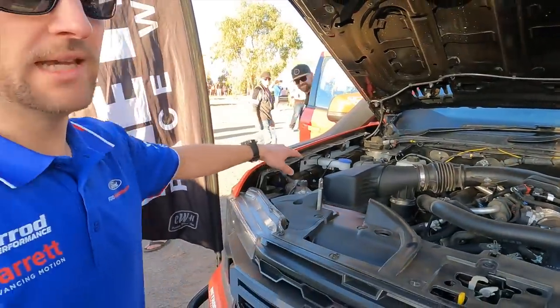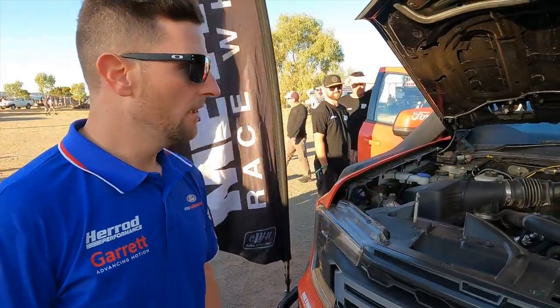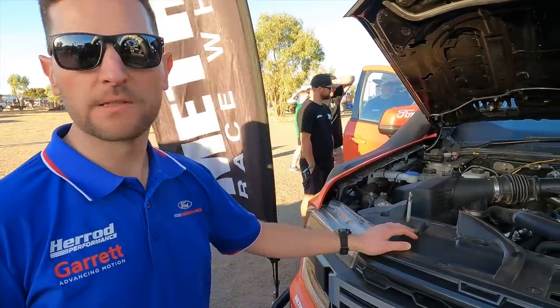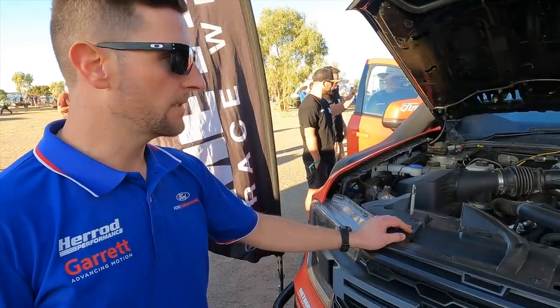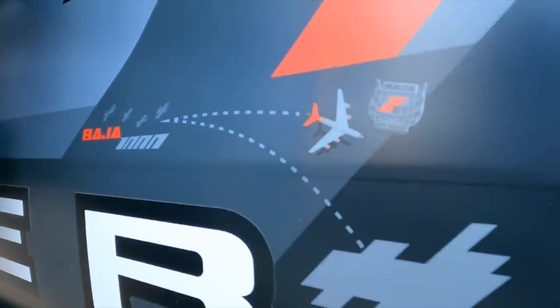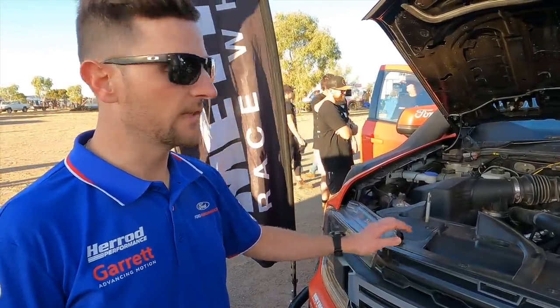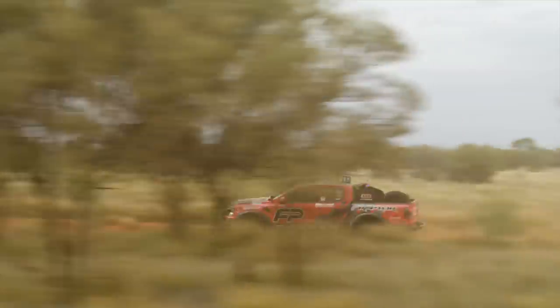Minus the snorkel, the powertrain itself is completely standard. What you can buy off the showroom floor in your Ranger Raptor is exactly the same 3-litre V6 — same power, same torque, same transmission, same transfer case, everything. In terms of testing and developing what we prove at events like Fink, it's exactly what you can buy off the showroom floor.